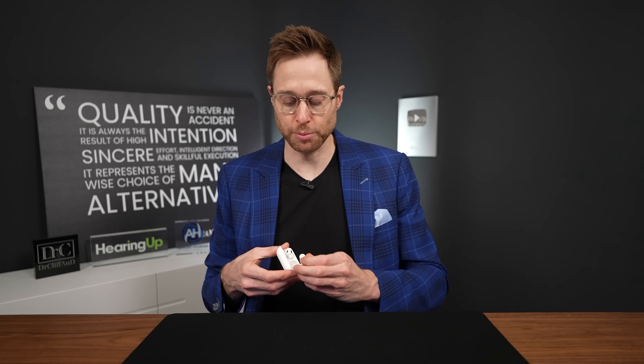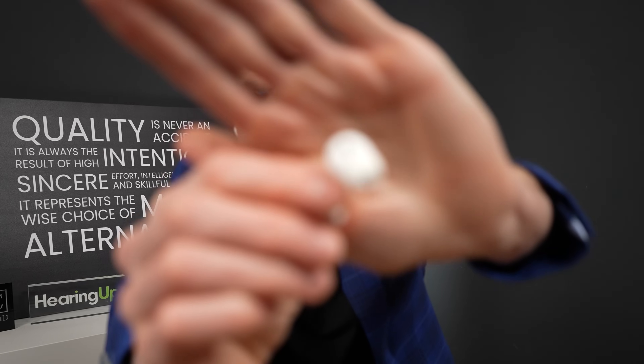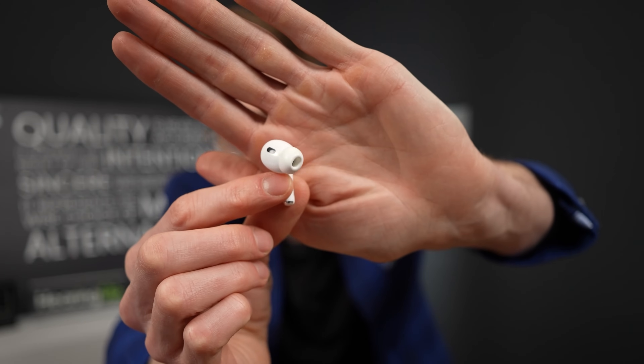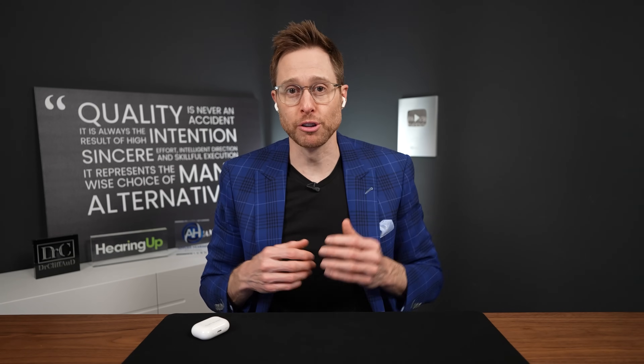Personally, I love how the AirPods Pro 2 fit my ears — the medium-sized ear tip is perfect for me — but they do have a variety of different ear tip sizes so you can find the right one. The fit is different for different people, and there's also the social aspect: when you wear these out in public as hearing aids, people tend to think you're being rude because they have no idea these are hearing aids.